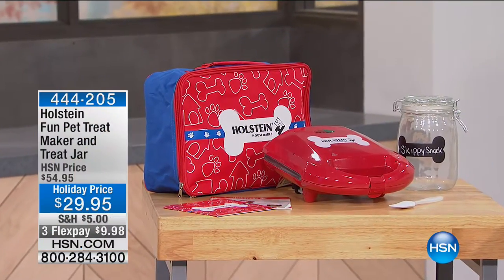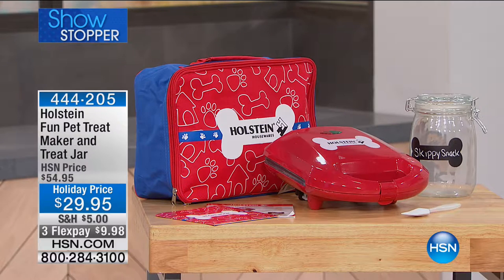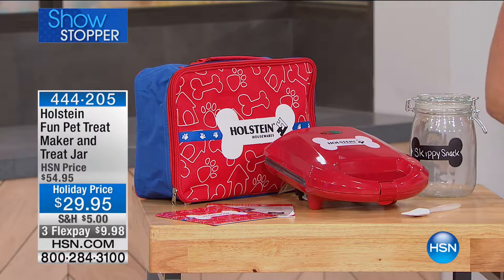We all know there's nothing our dogs love better than praise and food. Some prefer the food over the praise, but we're going to give you a chance to make your own pet treats. We're starting the hour with our showstopper — the Holstein Fun Pet Treat Maker — along with a treat jar, recipe booklet, and the cutest bag ever. It's at the holiday price of $29.95, and for today only on Flex Pay it's only $9.98.